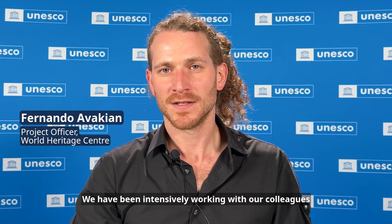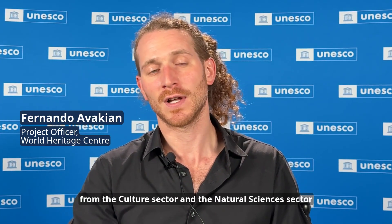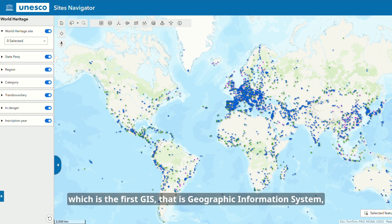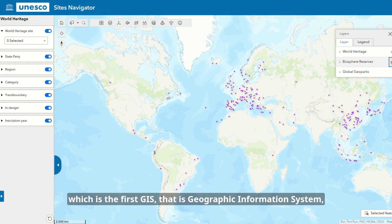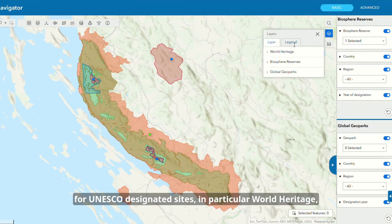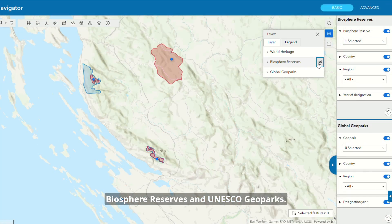We have been intensively working with our colleagues from the cultural sector and the natural sciences sector in the development of the UNESCO Sites Navigator, which is the first GIS — that is, geographic information system — for UNESCO designated sites, in particular World Heritage, Biosphere Reserves, and UNESCO Geoparks.